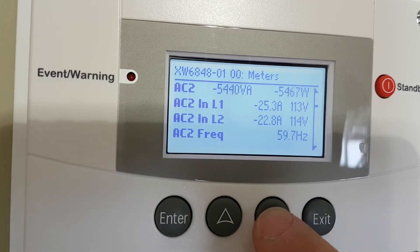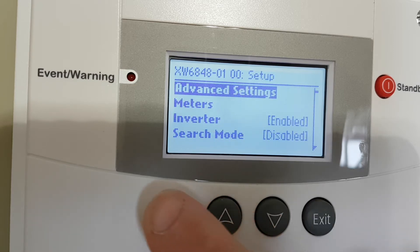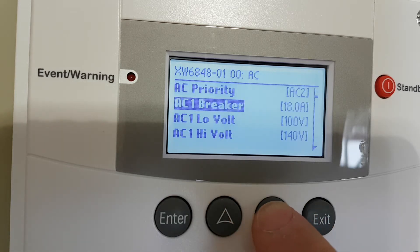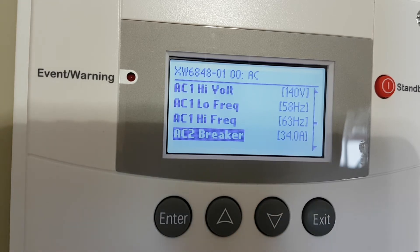You can see the hertz right there. We're pulling 25 amps from the generator. When we go back into advanced settings and down into AC settings, the AC2 breaker is set at 34 amps. So why is that number different? 34 amps is much higher than 25 amps, yet my generator is being limited somehow.